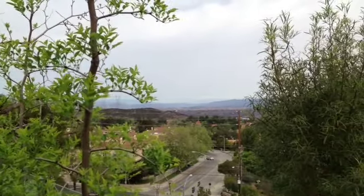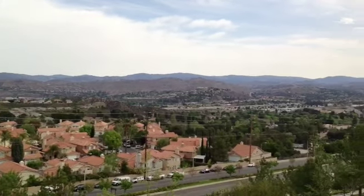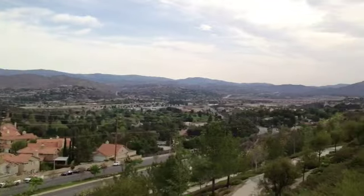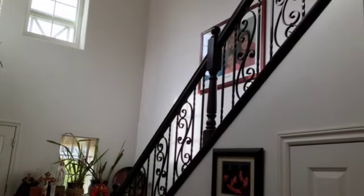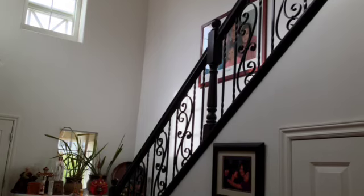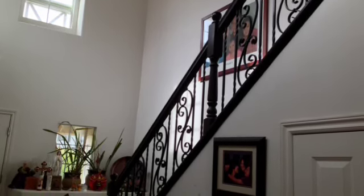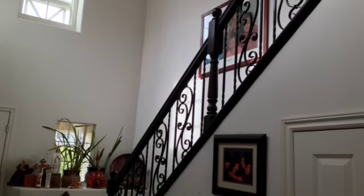Here's a little bit different view — I wanted to make sure I got it from a couple different angles. Again, the view from the back, that's the big thing. This is a quick little tour for pre-marketing, so give me a call at 213-807-5212. Thanks!